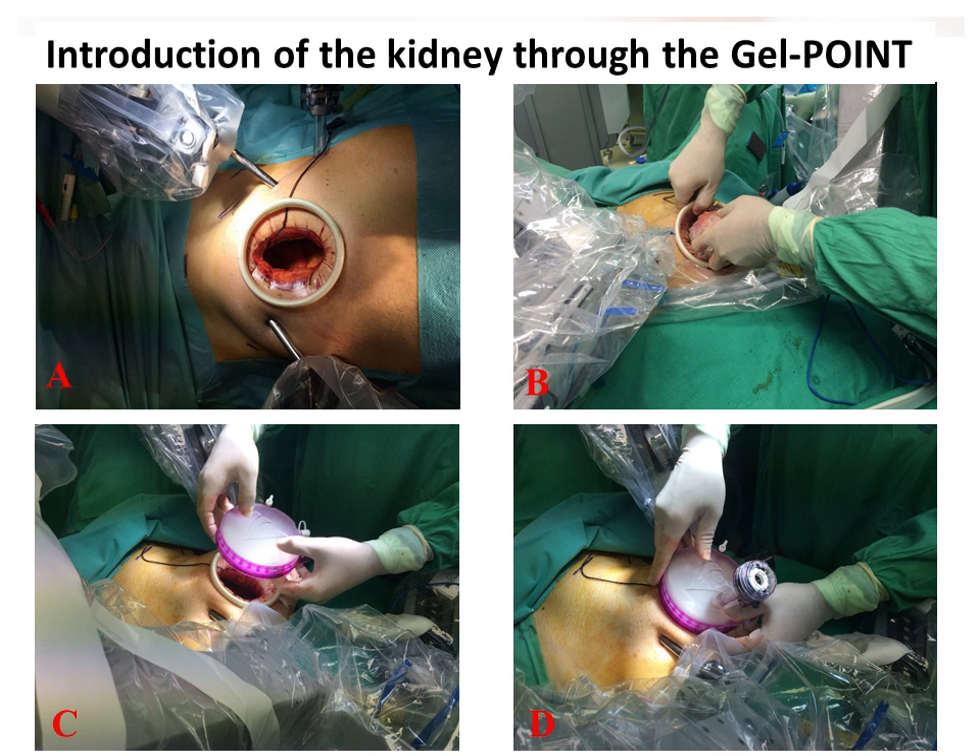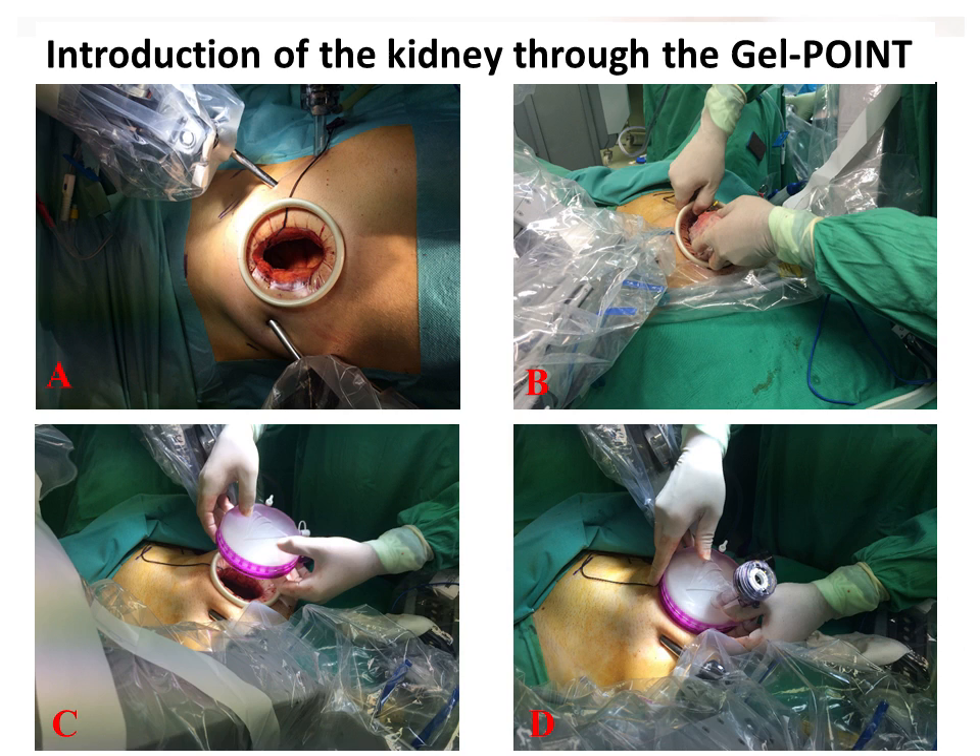The incision has been done, the gel port has been placed, and the kidney is introduced. Once the kidney is introduced and the abdominal cavity is sealed with the gel port, we dock the robot and the procedure can start — beginning with the anastomosis. That's why you want to have your vessels already prepared before the kidney is introduced.